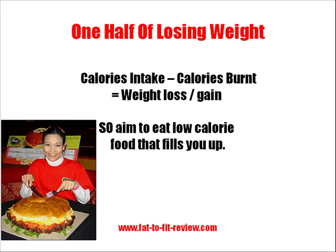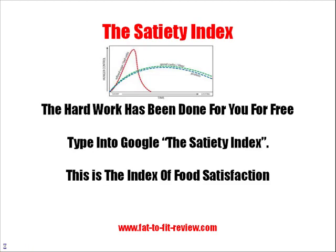What you should be aiming to do is eat low-calorie food that fills you up — not the burgers you can see in that picture there, which is quite impressive. But that's the secret in terms of losing weight: you want to eat low-calorie food.